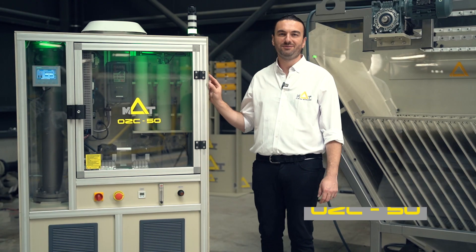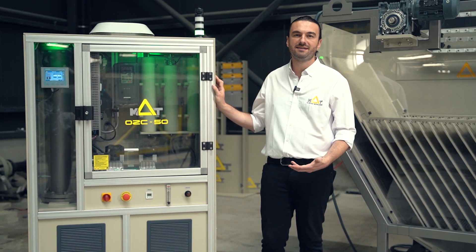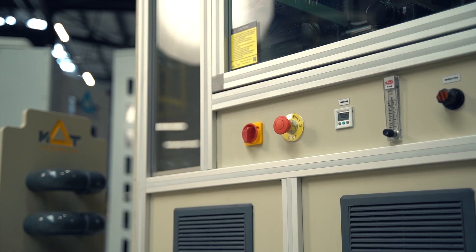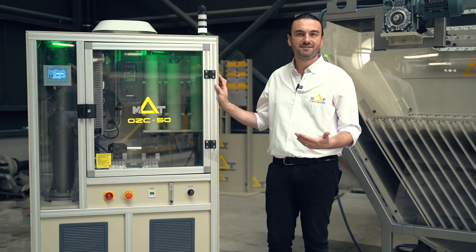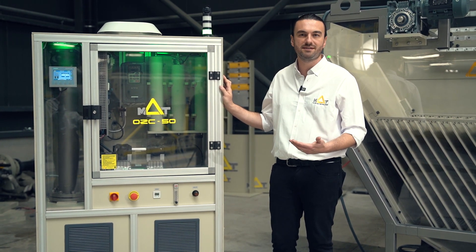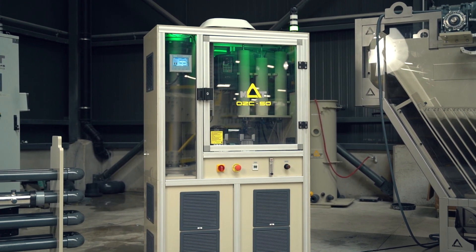Let's start with Ozone. It's a powerhouse when it comes to killing bacteria, viruses and other nasty microorganisms in water. Whether it's for industrial water treatment, fish farms or aquarium projects, Ozone is the go-to for keeping water clean and pathogen free. Plus, it's amazing for removing odors and colors from industrial processes. We've got a model from 50 grams on display, but there's plenty more to see at IFAT.